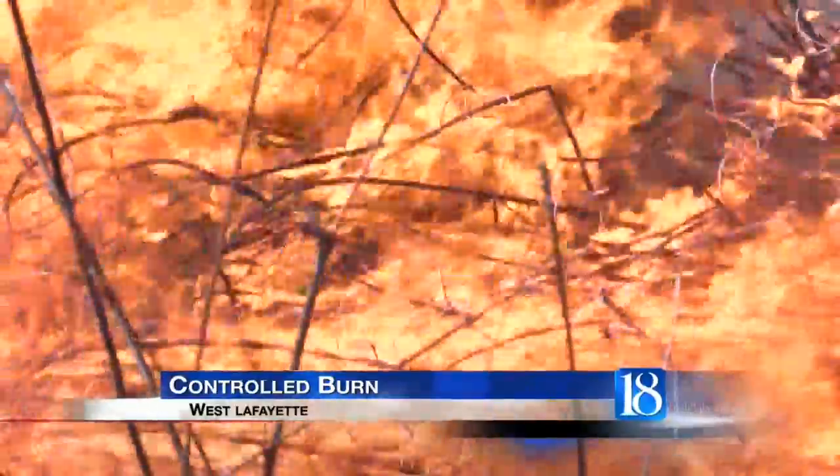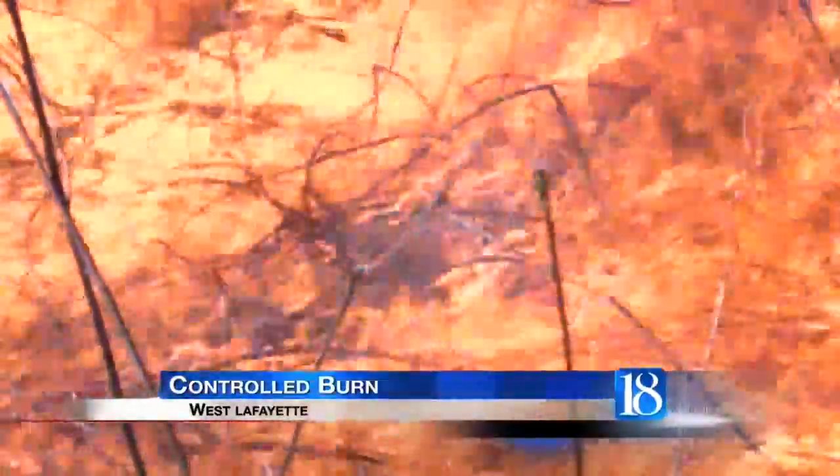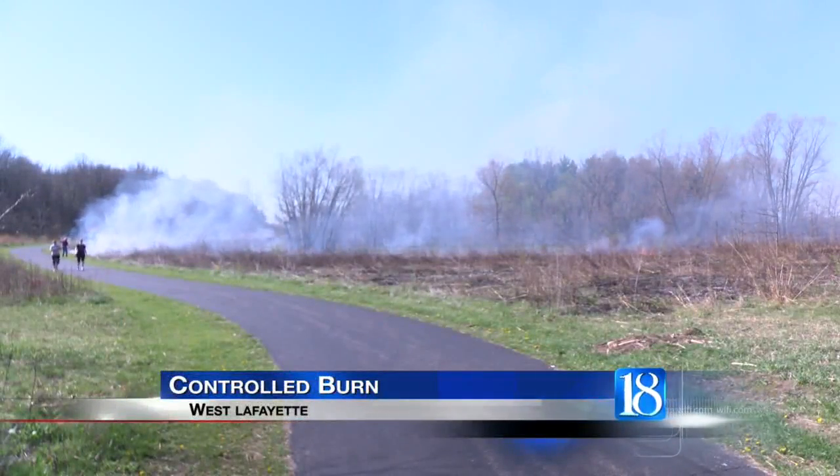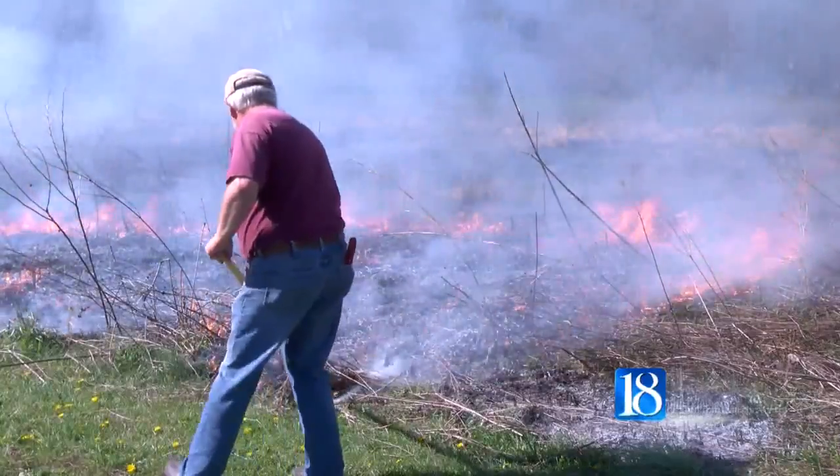And where there's smoke, there's fire. Today, both could be seen along a West Lafayette nature trail. The West Lafayette Parks Department conducted a controlled burn along the trail just behind Lodge Apartments.